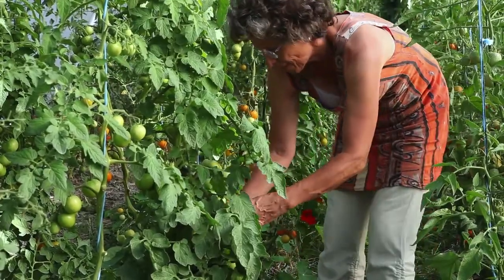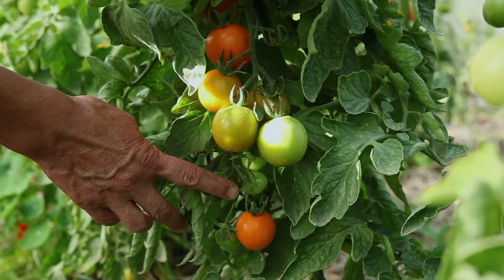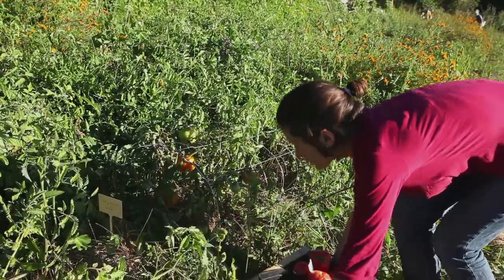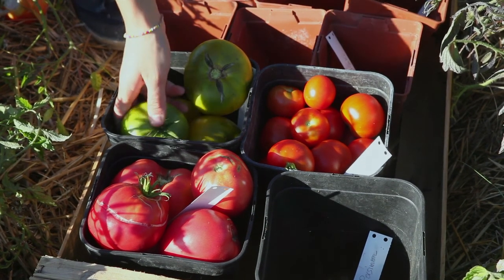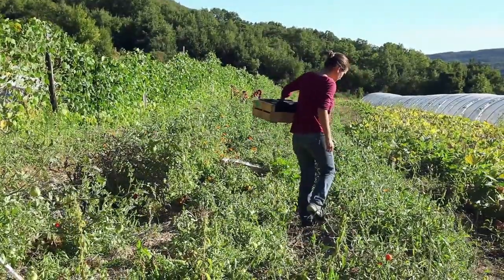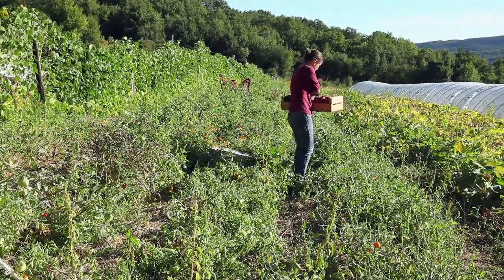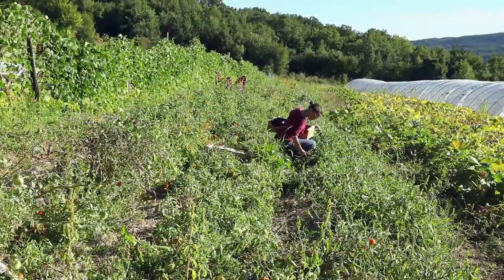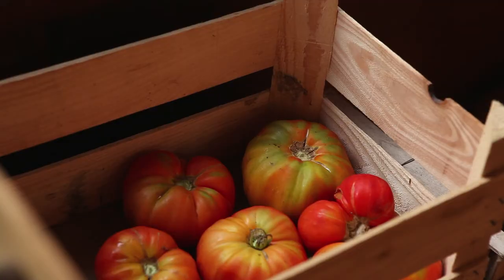Harvesting tomatoes for seeds should be done from healthy plants when the fruit are ripe and ready for consumption. It is best to choose the first or second group of flowers. It is also possible to pick tomatoes later in the season if the plants have resisted well to diseases. To ensure good genetic diversity within a variety, harvest tomatoes from 6 to 12 different plants and do not harvest from sick plants or damaged tomatoes. If the fruits have not had time to mature on the plant — this may happen in cold climates or mountain regions — let the harvested fruit ripen in a warm place such as a greenhouse or on a windowsill.